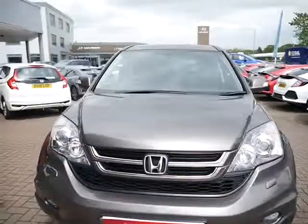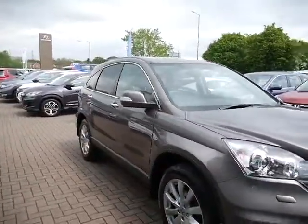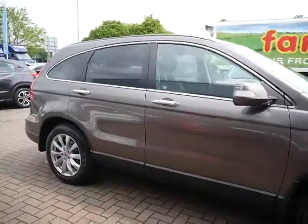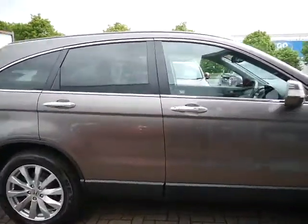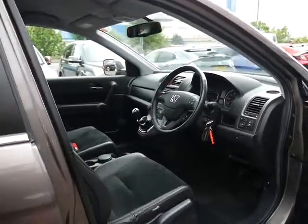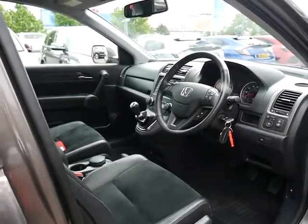This one is available on finance also. You can have personal contract purchase or hire purchase, subject to terms, conditions and availability. You can also purchase a service plan from JT Hughes tailored to your needs. We will give you the benefit of a 12-month warranty with this vehicle, which you can upgrade for a further one year — two years in total — for an extra cost of £299.